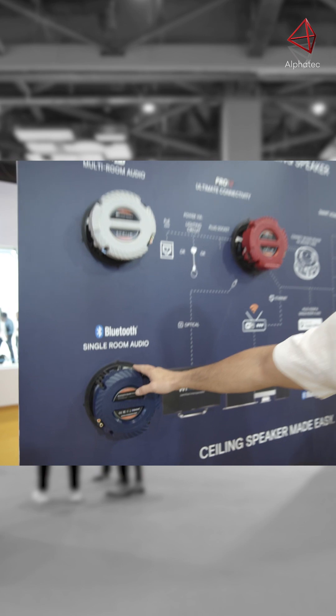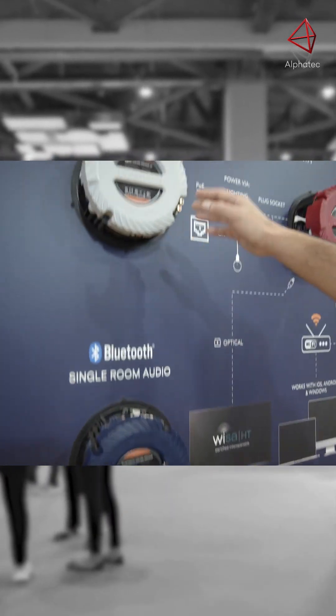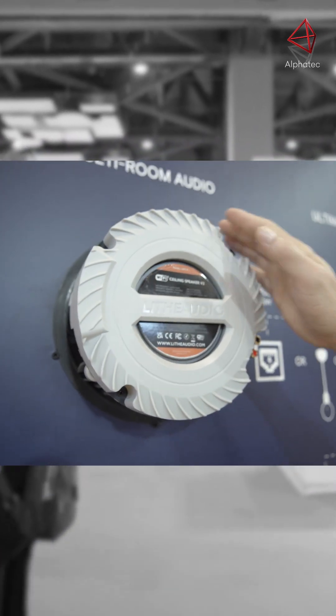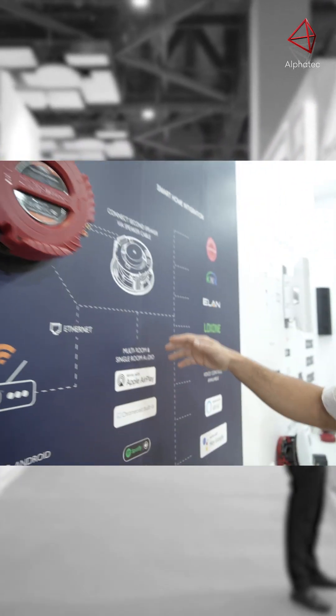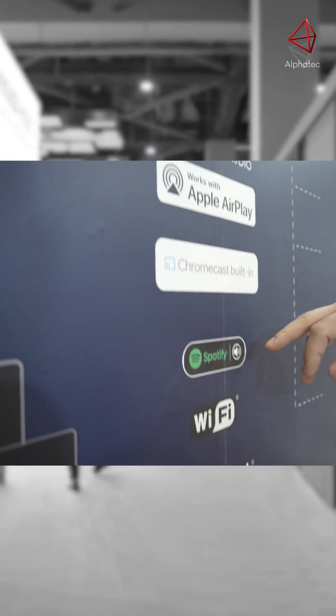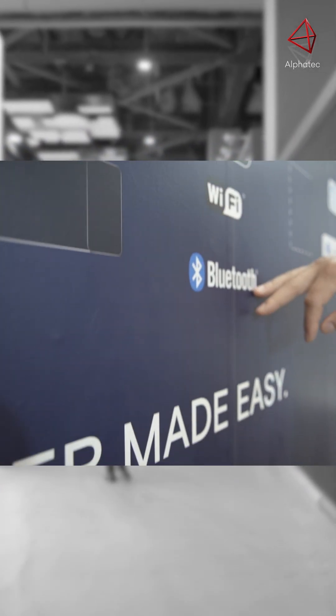Over here we've got three main models: the Bluetooth version, a Wi-Fi version, and a Pro version. All the models cover these technologies — AirPlay, Chromecast, Spotify, Wi-Fi, and Bluetooth.